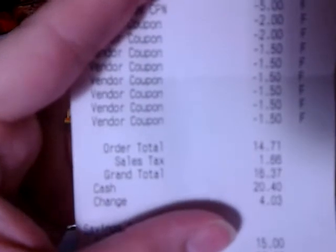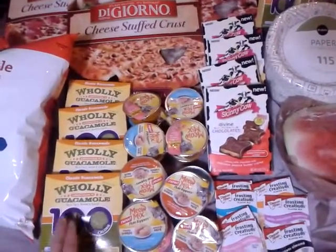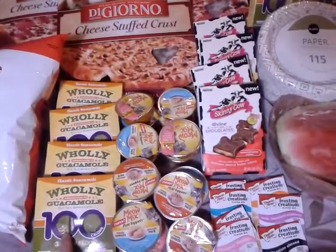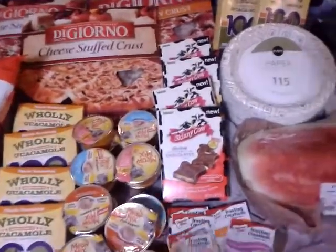For everything in the video, after all my coupons and sales, I spent $16.37 out of pocket and I saved $77.34. I will post the link to the Holy Guacamole coupon in the description box below, as well as where the Duncan Hines coupons came from.